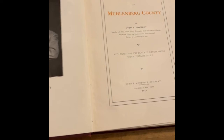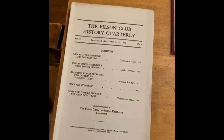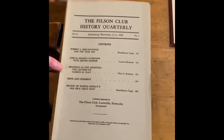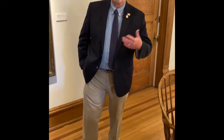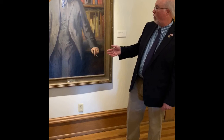As editor of the Filson Club History Quarterly, he really made it a well-established, well-respected journal. He started a series called 'Browsing in Our Archives' that we still do today in our news magazine, The Filson. When that magazine started almost 20 years ago, we thought it a wonderful tribute to bring back a series Rothert did way back in the day, highlighting items in our collection. We owe a lot to the talent, scholarship, and leadership of Otto Rothert and other early leaders of the Filson. I hope you'll join us again for another edition of Collection Reflection.